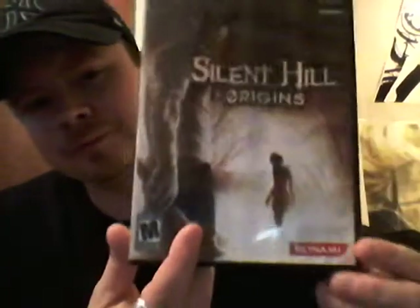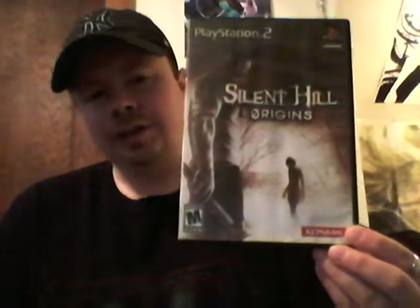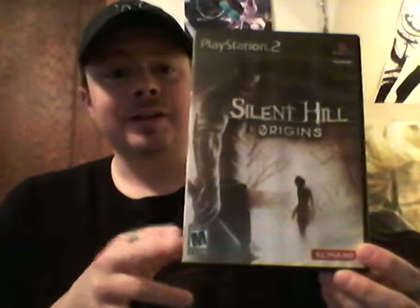Next is a game I've actually never had the honor to play before — Silent Hill Origins, the prequel to the classic Silent Hill. This is a game to get now before it starts skyrocketing in price. That's advice I give to anybody who's into survival horror and likes the Silent Hill series — you better be buying Silent Hill games before they skyrocket. Right now you can get this anywhere from about $20 to $30, so definitely get it while you can for that price.